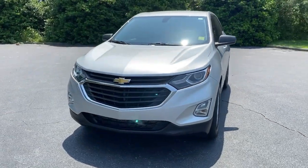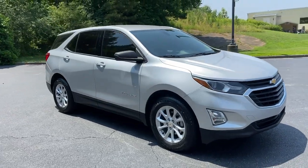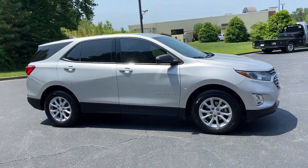Get into the 2018 Chevrolet Equinox. This vehicle is an outstanding buy with fewer than 45,000 miles on the odometer.